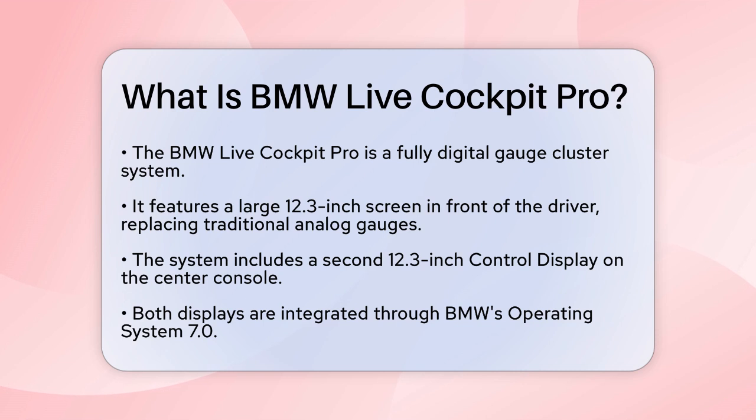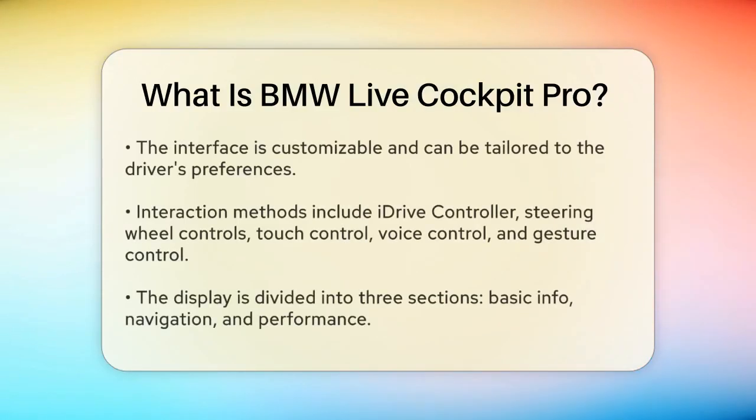This system is highly customizable and personalized to the driver's needs. You can interact with it using various methods such as the iDrive controller, steering wheel controls, touch control on the control display, voice control, or even BMW gesture control. This flexibility makes it easy to access and manage different functions without taking your eyes off the road.